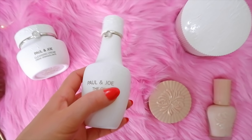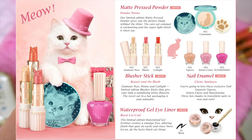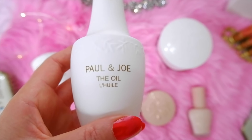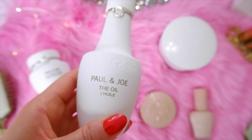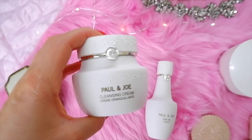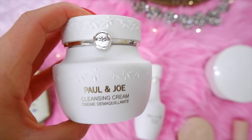Another vintage inspired beauty brand that I love is Paul and Joe. I like them because all their ads feature cats in the illustrations and you know I'm a crazy cat person, so naturally I'm drawn to Paul and Joe. I wanted to try some of their skincare. I got their face oil — it's a really nice serum, very moisturizing, and the white bottle looks really pretty on your vanity. I also got their cleansing cream — I'm a huge fan of cold creams. It has a really nice scent and works really well removing makeup.